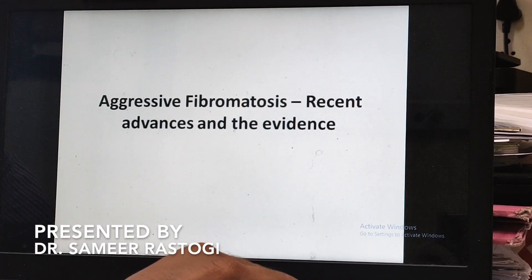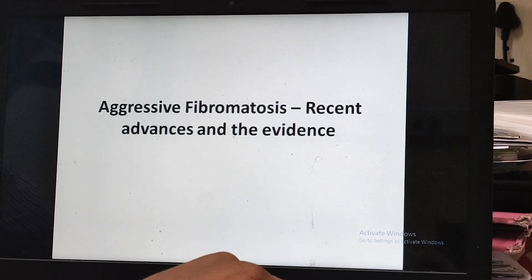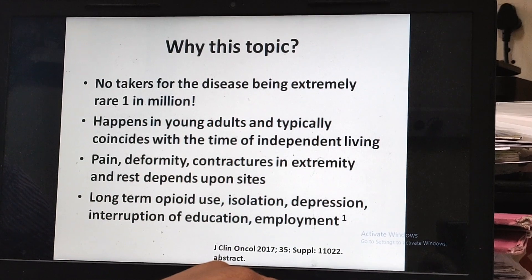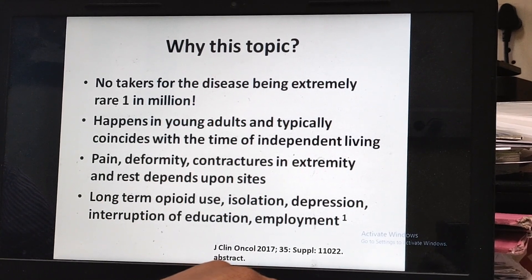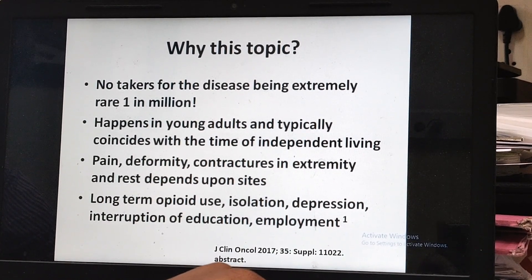Good morning. Today we are going to discuss aggressive fibromatosis, or Desmoid-type fibromatosis. It's a very rare disease that typically happens in young people. It might present as pain, deformity, swelling, or contracture, and it is not that trivial.